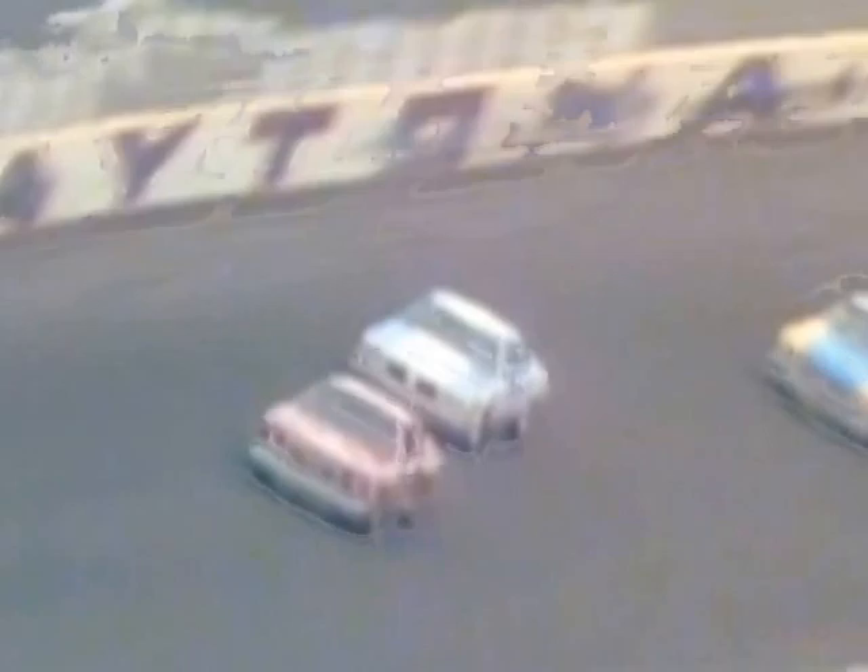Earnhardt going to second place, getting beneath Neil Bonnet back in turns three and four. Working lap nine.